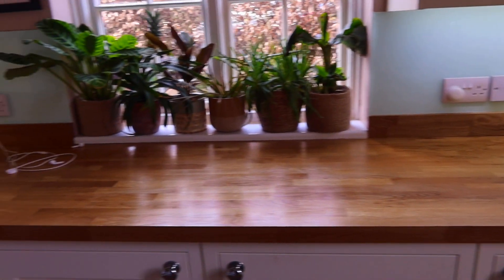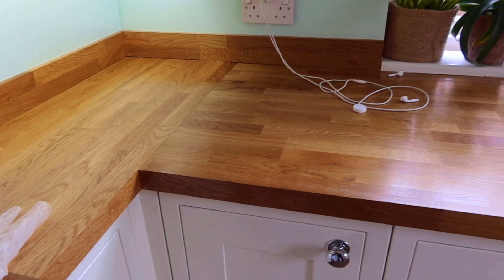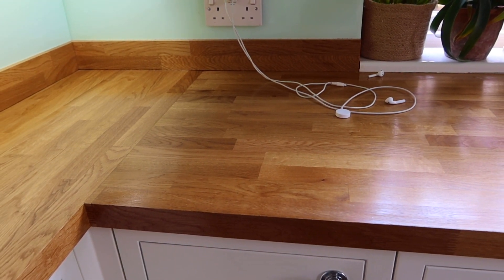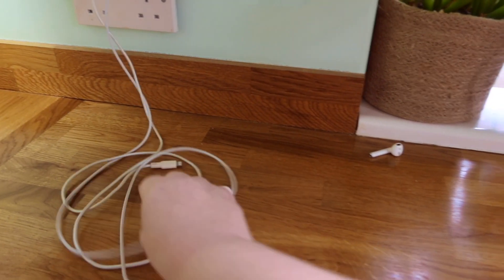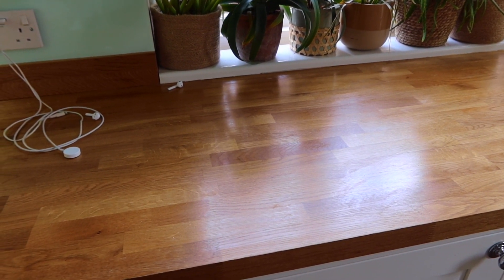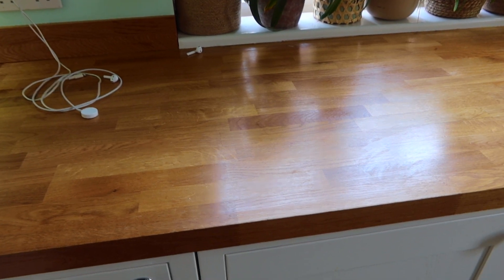There we go - all done with the worktop oil. It's all nicely done. I'm wondering if I can use it on my wooden table in the living room, but I'm not going to risk it on there. It says it is a water-based blend that dries to a hard, durable and water resistant seal, adds warmth and depth to all woods and does not leave the surface film to scratch or chip. There are a couple of bits that were a bit white but this is dry now and it's nice.